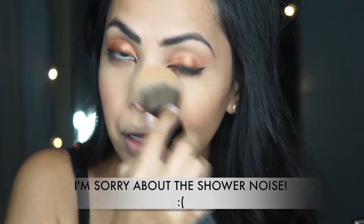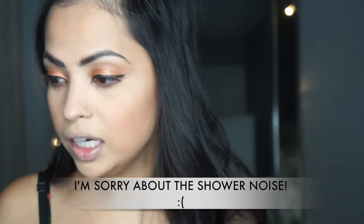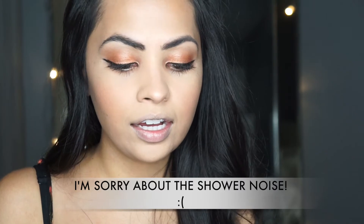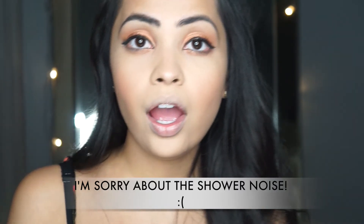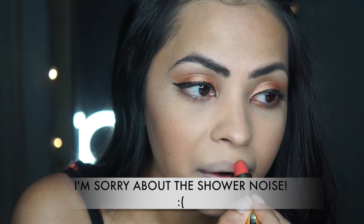I'm not contouring my nose right now — it's just an easy summery look. The summer part comes in with this brand new lipstick called Peach Beach. I got it at the Sephora Weekly Wow sale for $10.50 and it smells like peaches. I love this color. It is a matte lipstick but it's not too matte. This really brings everything to life.